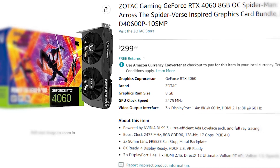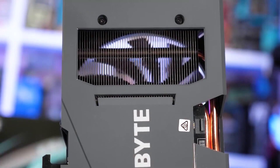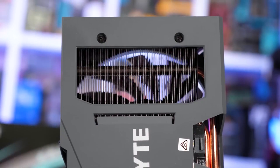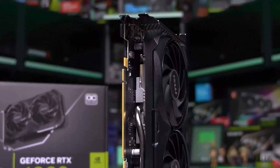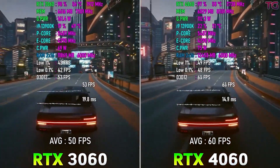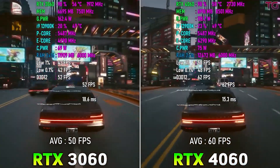The RTX 4060 is the GPU equivalent to something like an RTX 3060 Ti, but barely making it to the RTX 3060 Ti territory in a lot of games. We're looking at a 10 to 20% difference. So this is basically an RX 6600 XT or an RX 7600 in terms of performance.